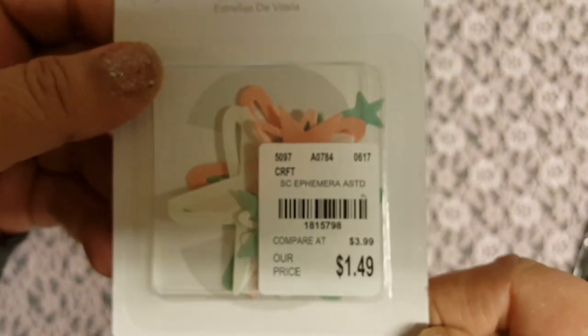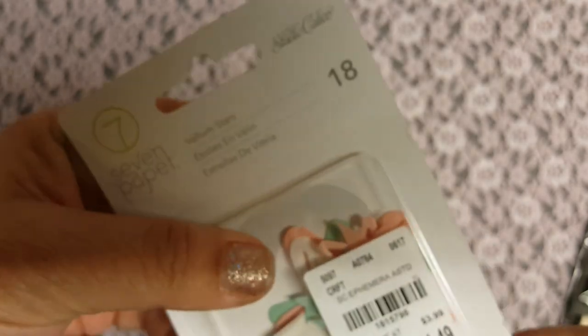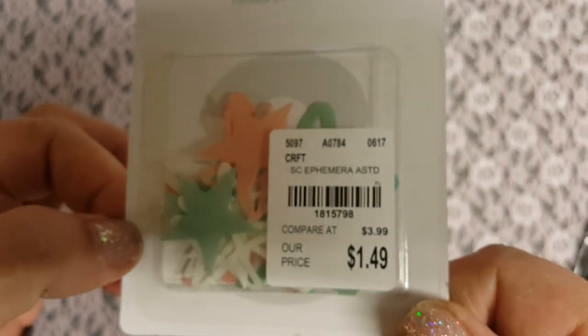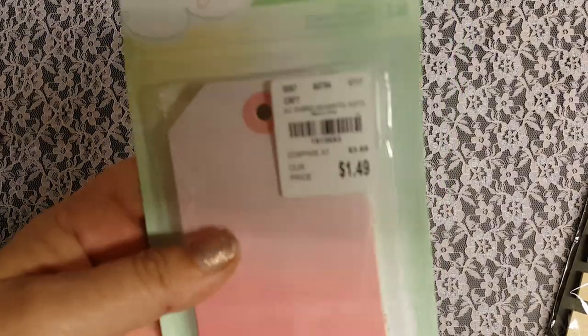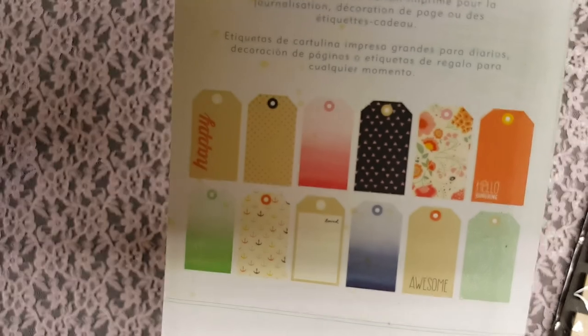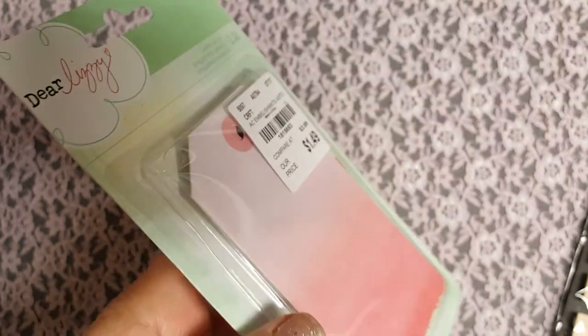I found quite a few tags and ephemera packs, which I always get. I actually meant to put one back but forgot, so I just got it — it's vellum stars. I don't know what I'll do with it, maybe give it out in a swap. They are cute though. It's good to have little stuff to give out to people when you're doing a swap. I also found these Dear Lizzy tags — there are some really pretty ones in there. I love tags — I can make my own, but it's nice to get some cute ones once in a while.